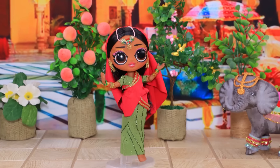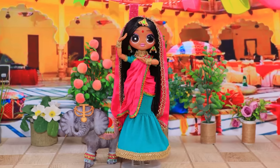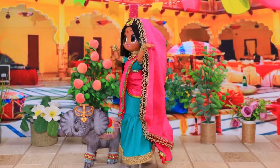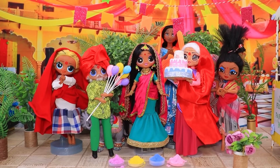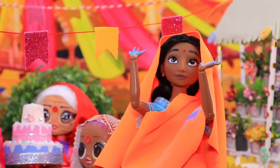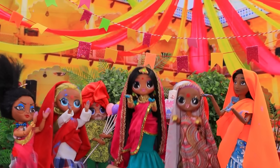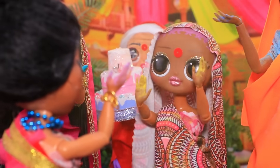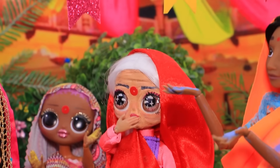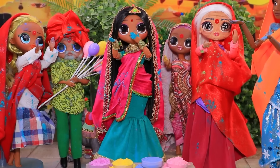Puja creció y se volvió aún más hermosa, y aún mejor para bailar. Era el cumpleaños de Puja. Toda la calle se reunió para felicitarla. Un evento como este debe ser colorido y divertido. Todo el mundo está tirando los polvos. Resulta que es divertido. Cuanto más polvo tengas, más colorida será tu vida. ¡Qué feliz día!